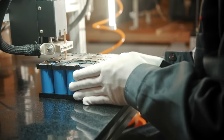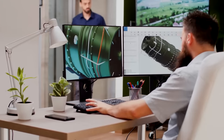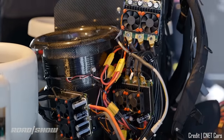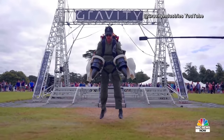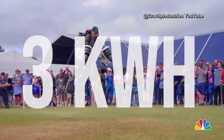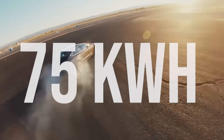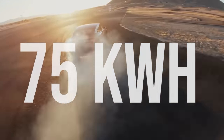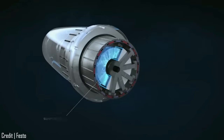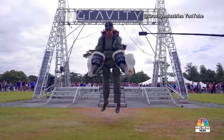The next part of the jetsuit is the battery, and of course this is where even more challenges come in for Gravity's engineers. Having enough energy stored in the battery is extremely important if the suit is going to fly for a reasonable amount of time. In this prototype, the battery holds just 3kWh of energy, which doesn't seem like much when you consider a Tesla Model 3 has up to 75kWh. However, the issue with adding more batteries is that you increase the size and weight of the jetsuit, and until we have more powerful motors, this would likely cause issues when the pilot tries to take off.